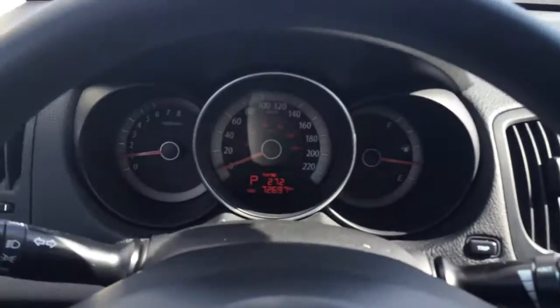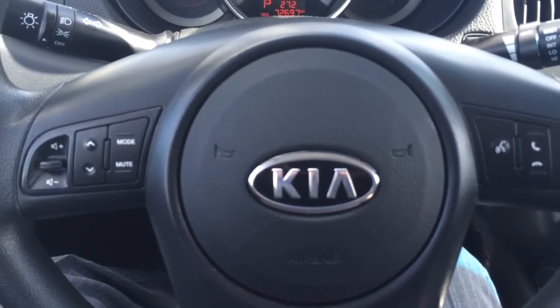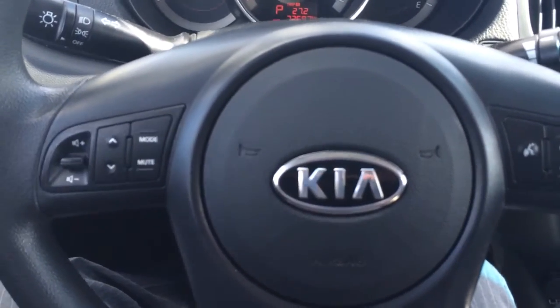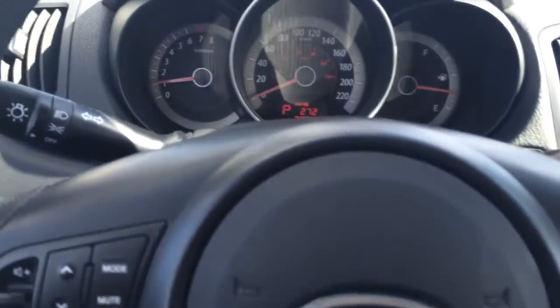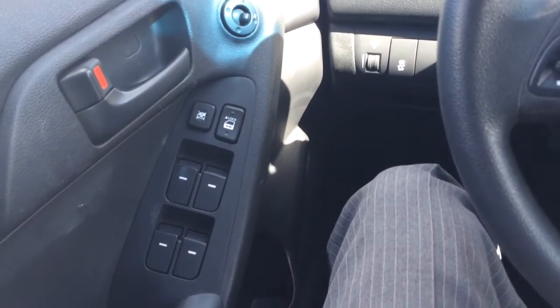Outside temperature display. Bluetooth audio controls on the right, and volume controls for your radio on the left-hand side. Power everything — power windows, locks.